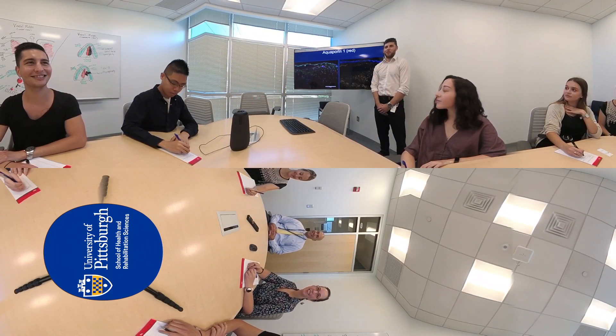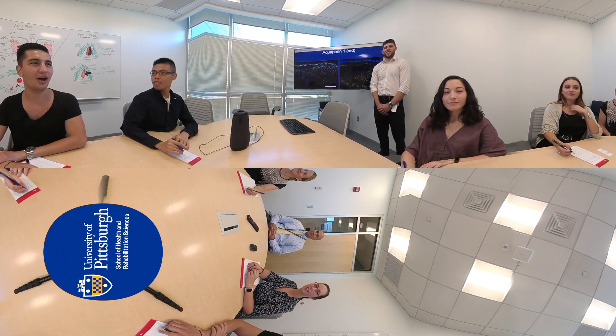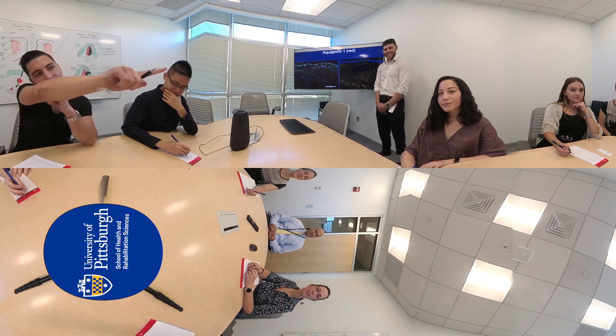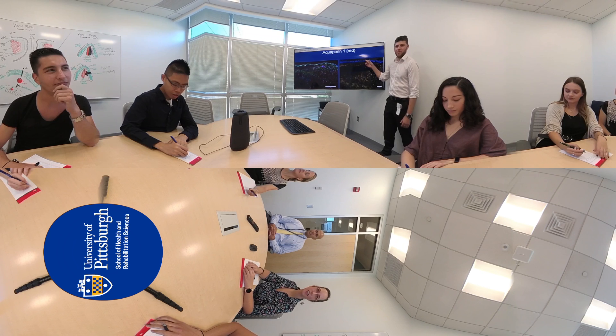Meetings are held in the Communication Science Conference Room, which can accommodate up to 14 participants. In this space, results are shared among the research team and future experiments are planned. The space is equipped with a high-definition monitor and an all-in-one audio-visual conferencing system, allowing for seamless remote video conferencing to facilitate meetings with research collaborators.